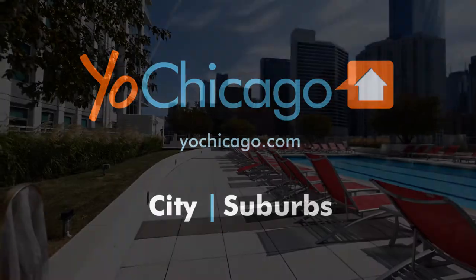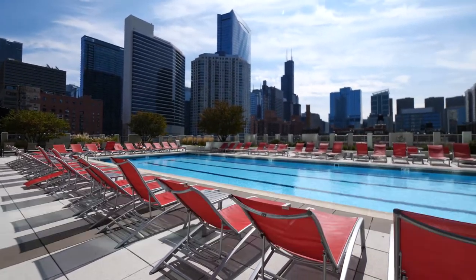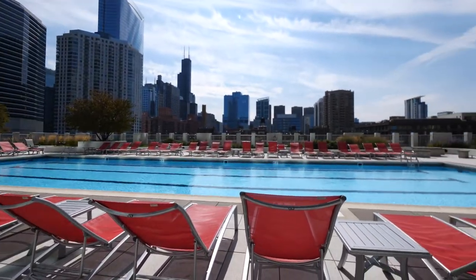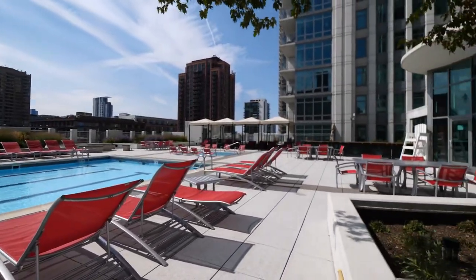Joe Zinkas from YoChicago.com. I'm in the Fulton River District, looking out on a great skyline view from the pool deck at Alta at K Station, before heading upstairs for a tour of a furnished model apartment.